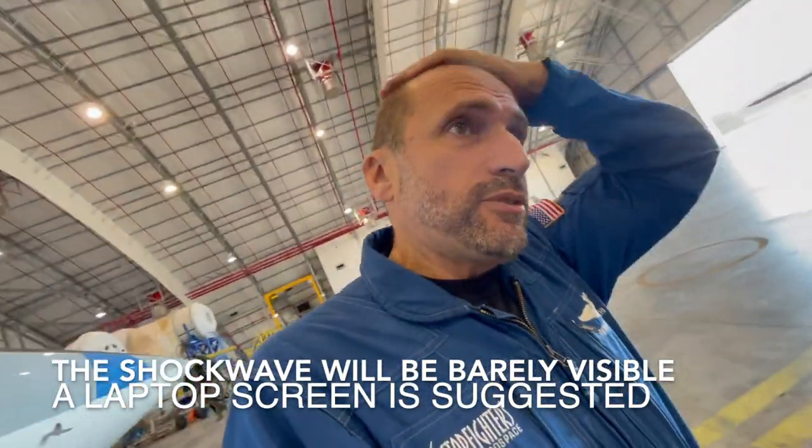What's going to happen today: we're going to do a couple of flights for a refresh on supersonic profiles for test pilots sent by a government entity. So we're going to fly supersonic, at certain speeds and altitudes.